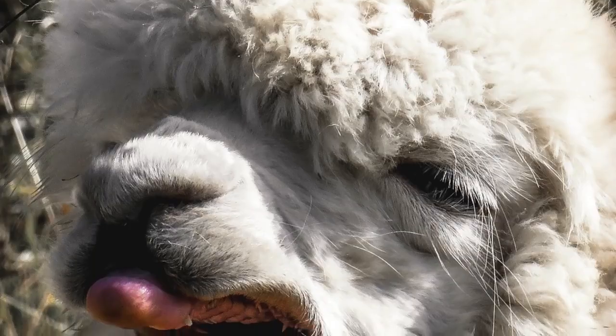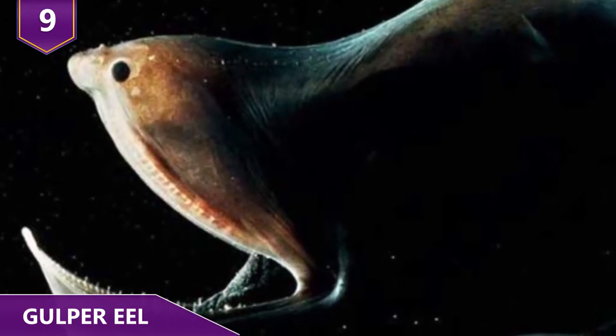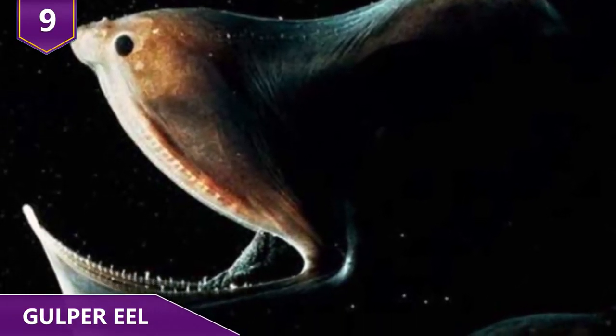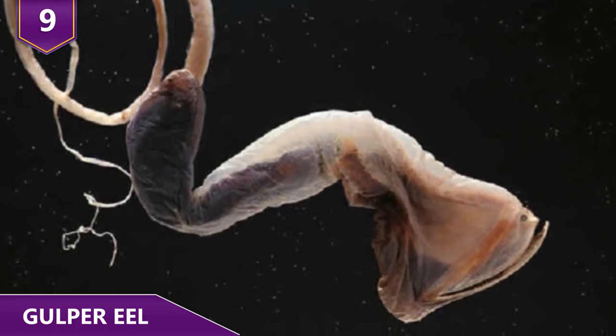Here are a few animals with the weirdest features! Number 9 – the Gulper Eel. Also known as the pelican eel or the umbrella mouth gulper, the gulper eel is one of those mysterious sea creatures that's rarely seen by anyone.